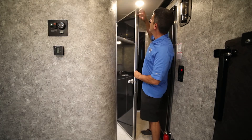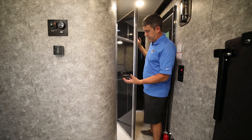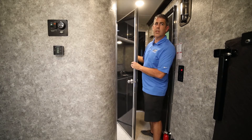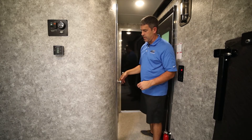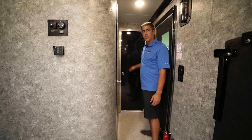We actually even put a rubber strip in here to seal off the door, and it is as stout as any exterior door. Again, aluminum frame, aluminum on both sides, insulation on the inside — it's just a very solid door, used for our bathroom door and our bedroom door, both built by ATC.